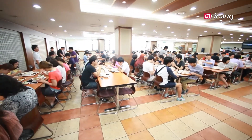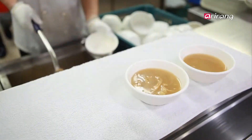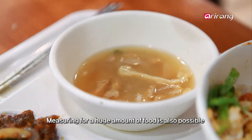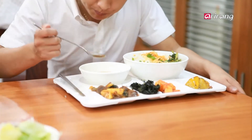We are now at a company cafeteria. The staff here must manage nutrition carefully because they are responsible for many people. Just one mobile digital salt tester is enough to measure the sodium content of a massive amount of food and help with the adjustment.